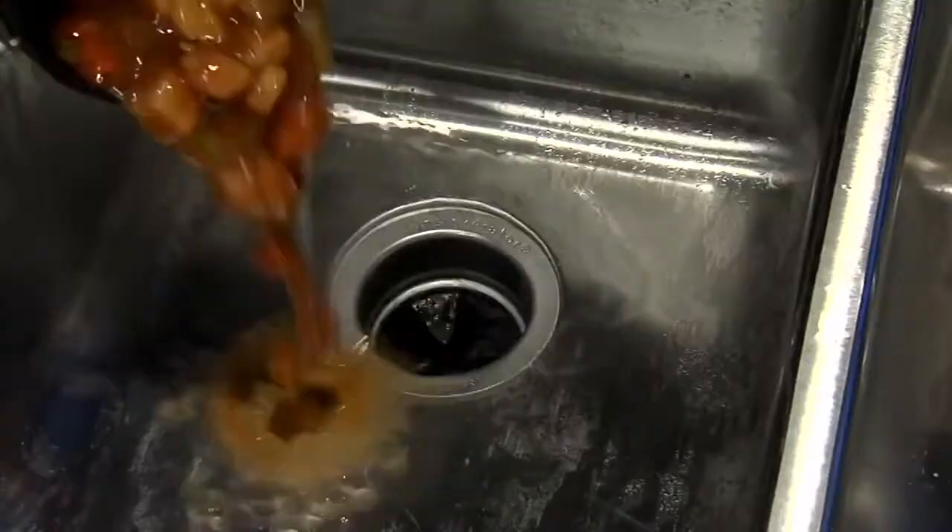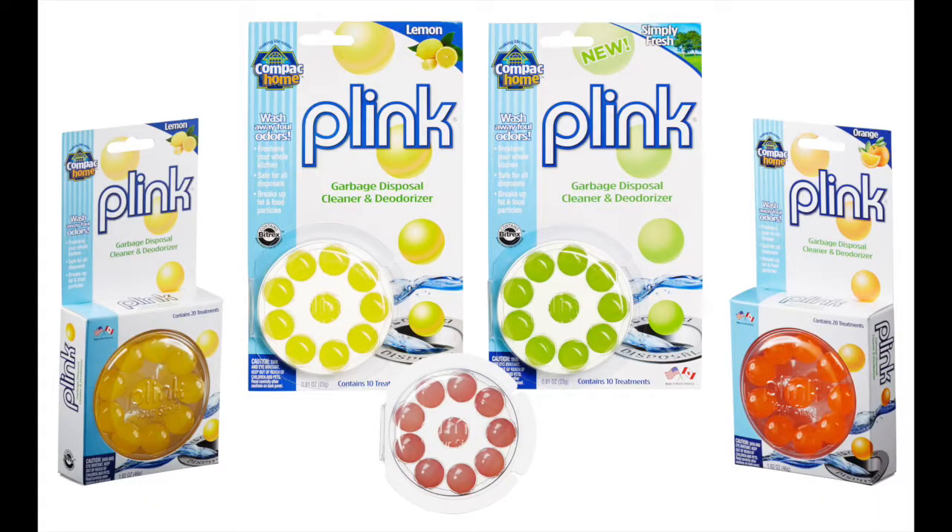Is your sink causing a stink? Last week's leftovers could be building up in your garbage disposer. That's why there's Plink.